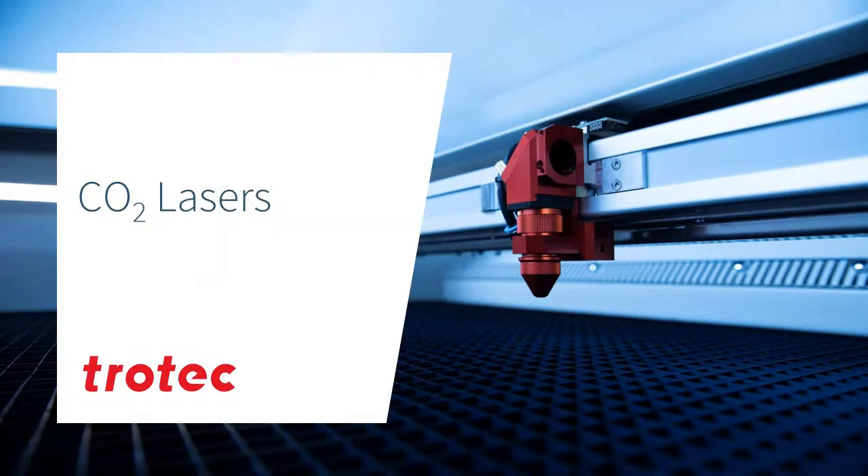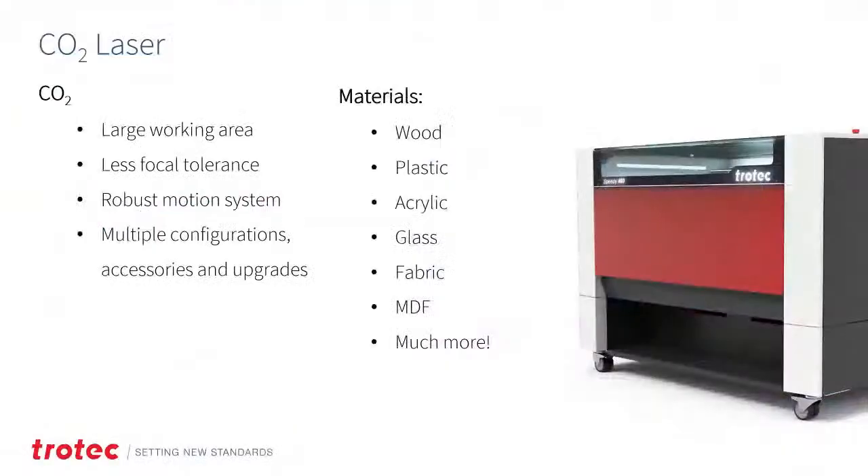CO2 lasers are commonly used with woods, plastics, acrylics, glass, fabric, MDF, and much more — basically most combustible materials. The CO2 laser is the most diverse when it comes to the broad range of materials, markets, and applications it can touch, and it costs less than adding fiber. CO2 typically has a larger working area, less focal tolerance, robust motion systems, multiple configurations, and lots of different accessories and upgrades. You can do engraving, cutting, surface marking, and fusing — such as applying CERMARK compounds to mark metal without a fiber laser.